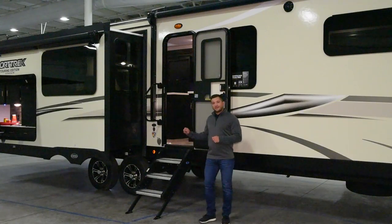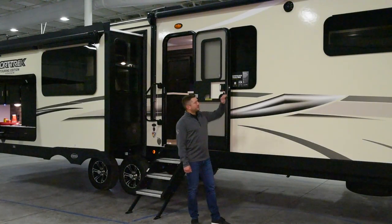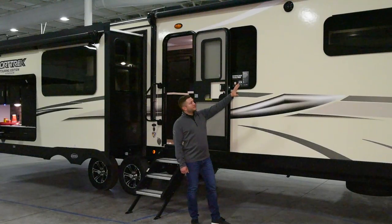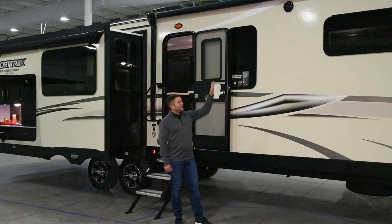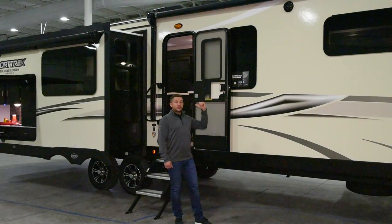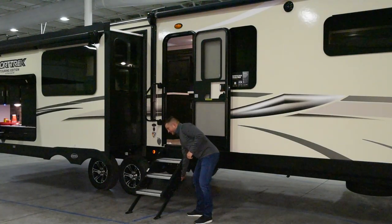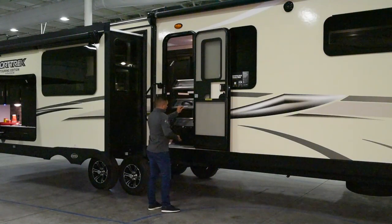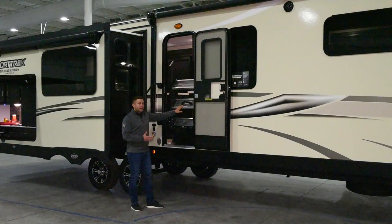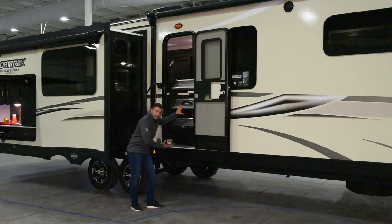Moving around to the inside of the 343 VIP, you'll notice the Touring Editions have sleeker, sexier frameless windows as opposed to the traditional framed windows. You have two marine grade speakers outside which work in conjunction with your interior electronics. You have patio style steps that simply fold up into the inside of the unit — they're a lot easier to operate and it keeps your stairs from hanging below and getting debris kicked up on them.